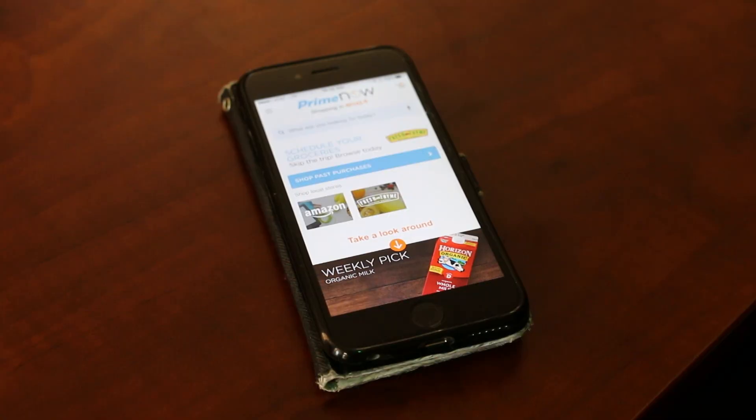This is the screen that pops up when you open the Prime Now app, and I should mention that you also have to have a Prime account in order to use this service. As you can see, there's actually a local grocery store in my area, Fresh Time, that I can order from as well besides Amazon, and that just varies depending on the area that you live in.